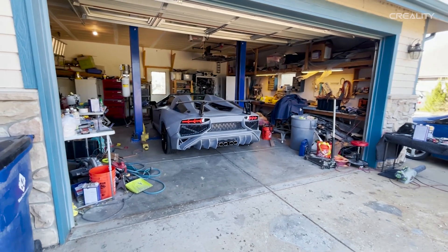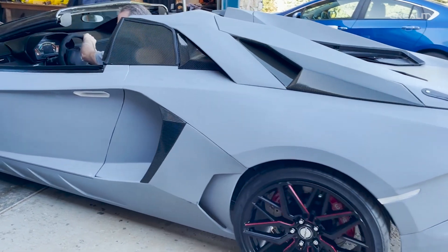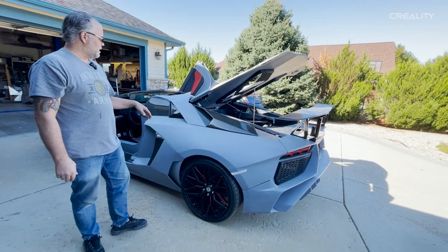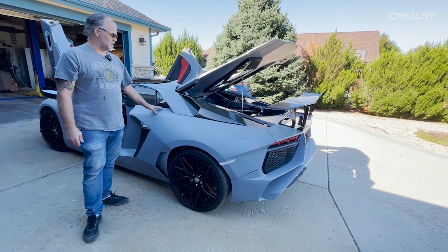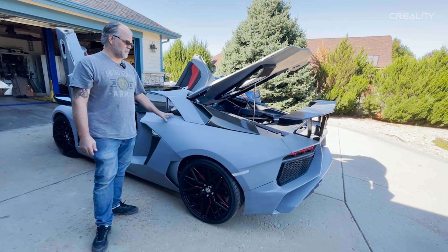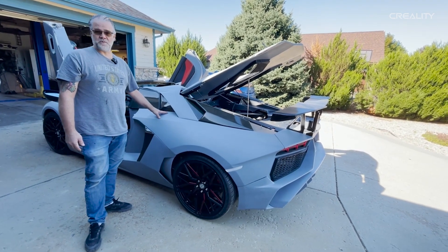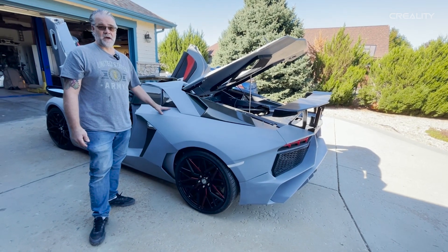Wow! The entire body shell, which is kind of the interesting feature of this car, is actually 3D printed. So, we actually had a 3D printer, a Creality CR-10S. And that printer was running for a year and a quarter, non-stop, printing the body shell of this car.